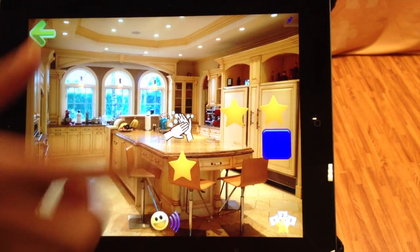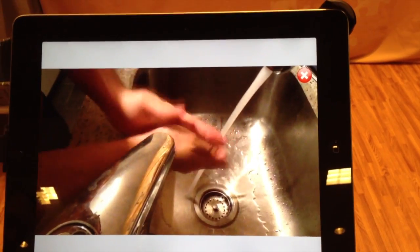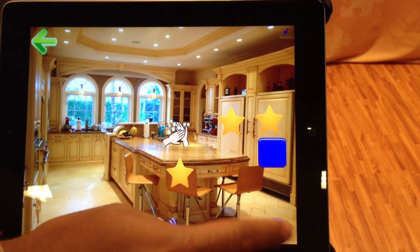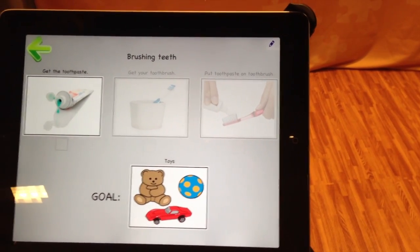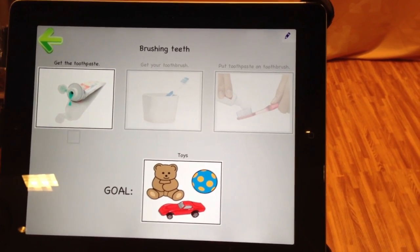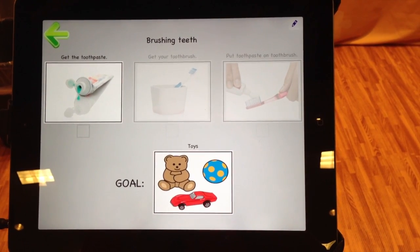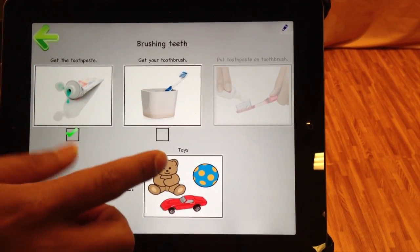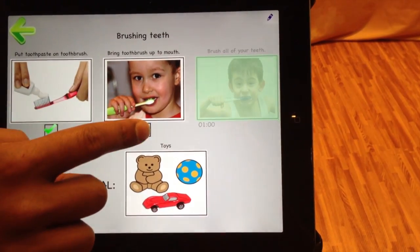Additionally, we have a number of behavioral learning tools like videos for video modeling. So now we're looking at a video of someone washing their hands. We also provide visual schedules — here we're doing a visual schedule of brushing your teeth. That would be something you'd use together with the parent or caregiver, using these visual prompts to instruct what the steps are to properly brush your teeth: first you get the toothpaste, then the toothbrush, then you put the toothpaste on the toothbrush, and you sequence through the different steps.